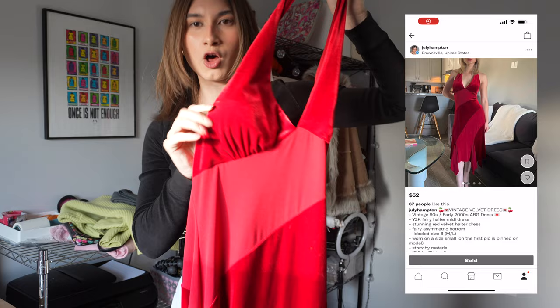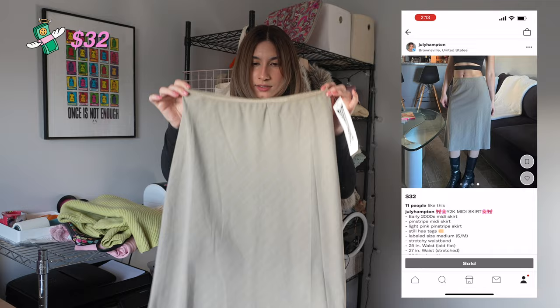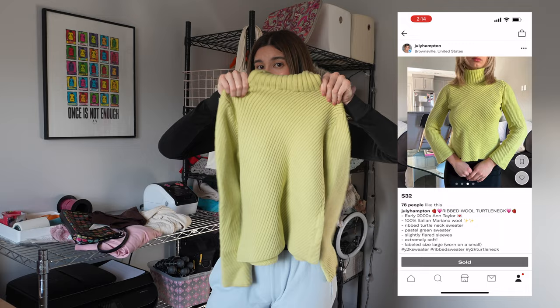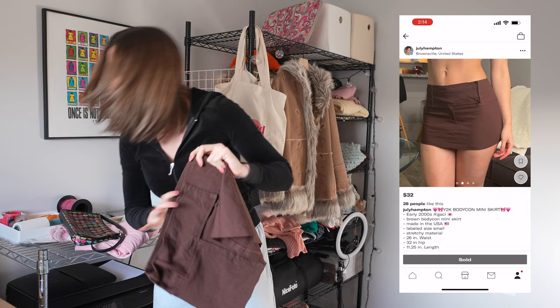This dress is iconic — a fairy-like velvet halter bottom dress. I sold this for $52. This 90s still-has-a-tag mini skirt I sold for $32; someone counter offered $29 and I accepted it. This one I had listed for $58 but someone offered $50 and I accepted it — an early 2000s bodycon brown mini skirt I sold for $32.